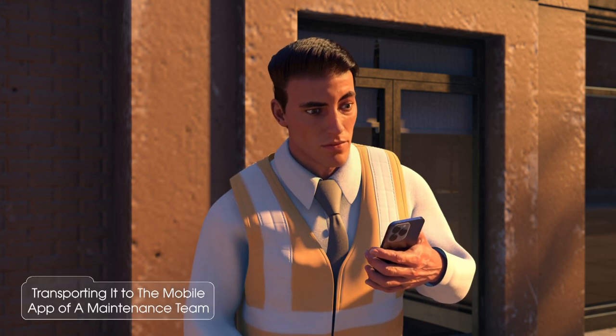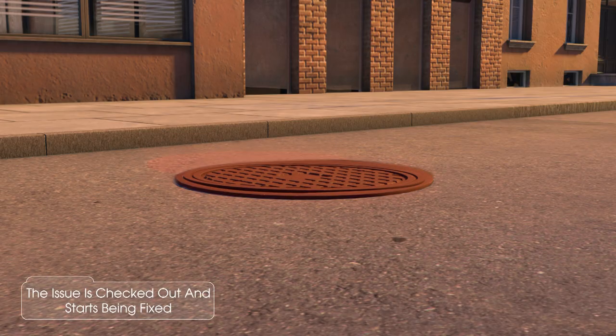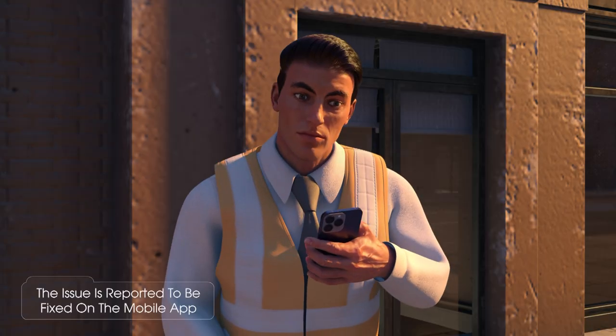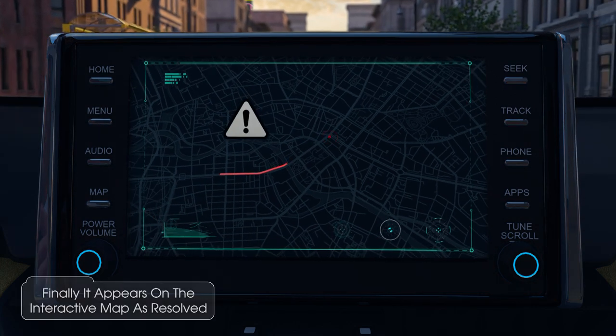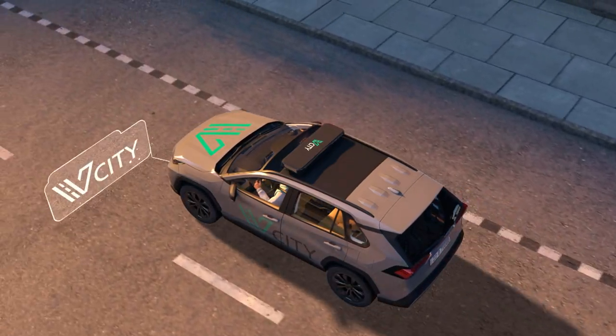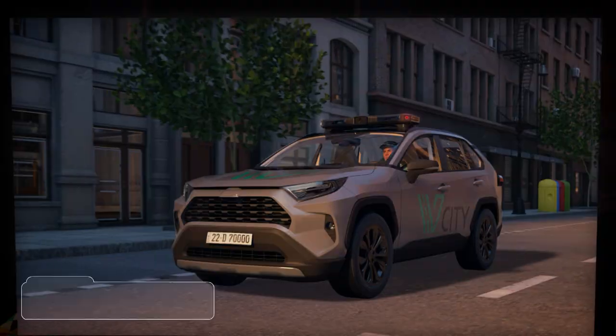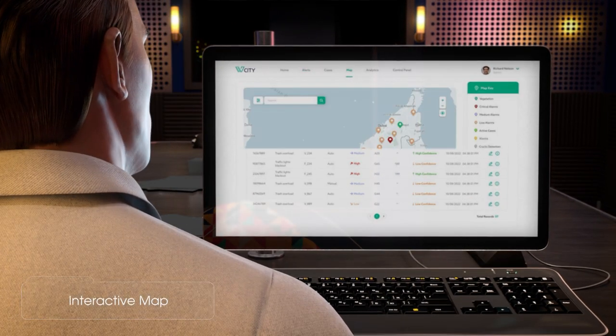When an issue is detected, vCity resolves it by: first, transporting a notification to the mobile app of a maintenance team member; second, the issue is checked out and fixed; third, the issue is reported as fixed on the mobile app and vCity's platform; and finally, it appears on the interactive map as resolved.